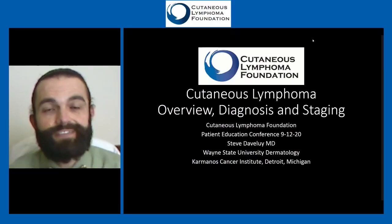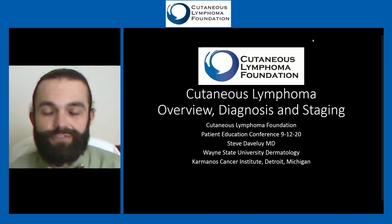Our wonderful speaker for this discussion will be Dr. Stephen Dave Louis. Dr. Dave Louis is an associate professor and program director at Wayne State Dermatology. He is also the president of the Wayne County Medical Society of Southeast Michigan. Thanks again very much, and thank you for all that the Cutaneous Lymphoma Foundation does for patients, because it's a difficult disease to navigate and a lot to take in.